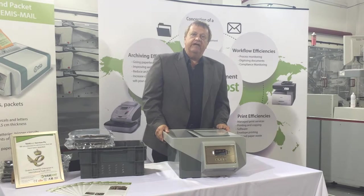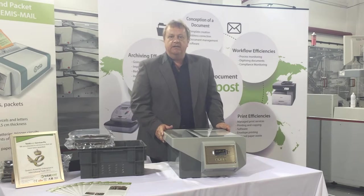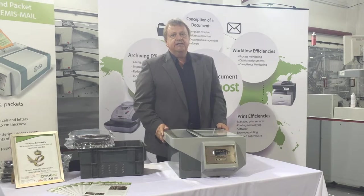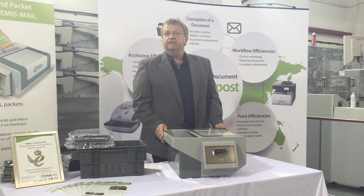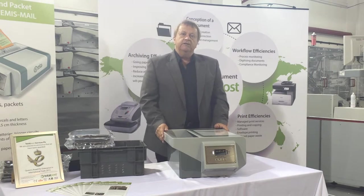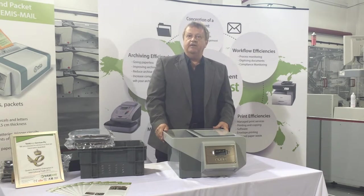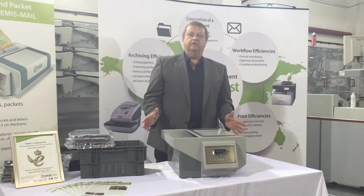Whilst the threat level is still very low, being able to easily protect your staff gives greater peace of mind. TotalPost is a security technology specialist and can advise on the best fit for your business. We find it is important to gain a good balance of protection whilst ensuring that a normal and efficient screening process is used. The EMIS is a new technology from TotalPost.